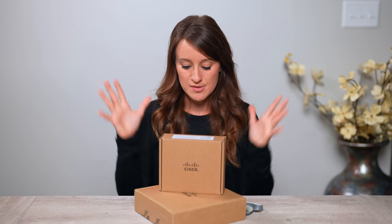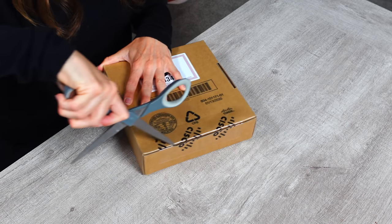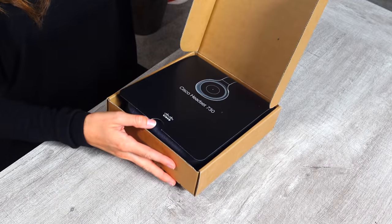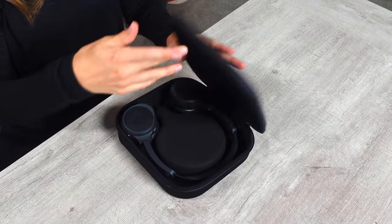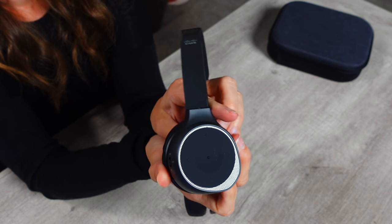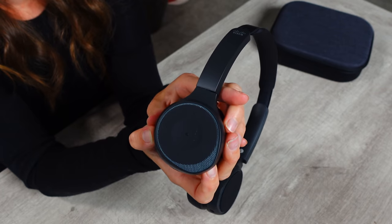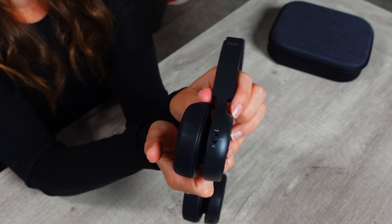We also have two goodies to unbox, which is going to be perfect for the meetup. First up is the Cisco Headset 730 — it comes in a very sleek and compact case. It's a Bluetooth headset with 20 hours of talk time. It also comes with a little USB you can plug into your computer. There are buttons to control the audio and go forward or backwards, and if you touch the middle you can activate the voice assistant.